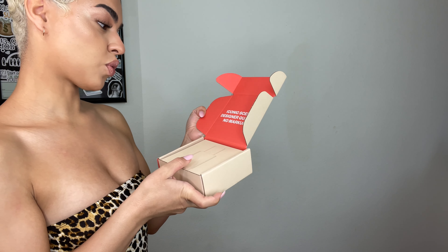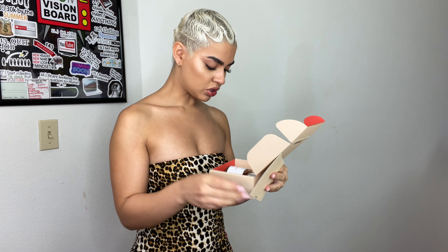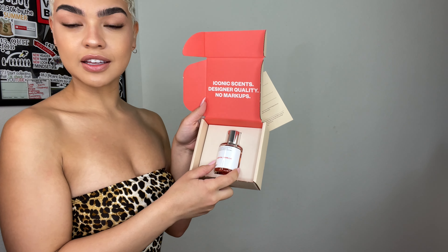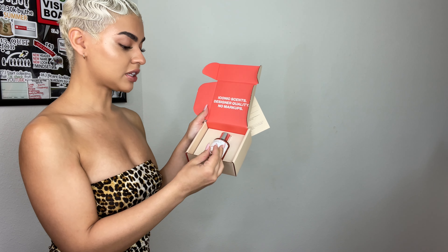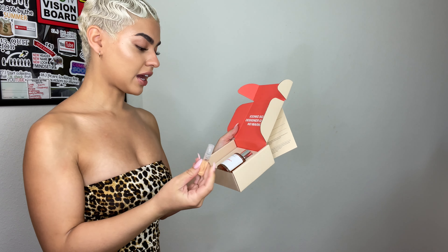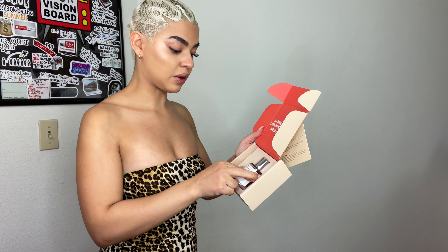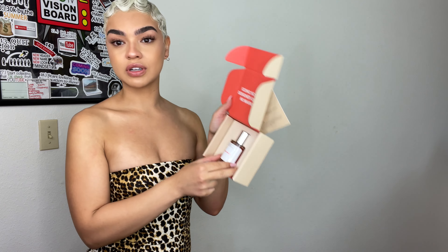Iconic scents, designer quality, no markups. Look at the packaging of these perfumes — I really thought I was gonna get little sample sizes, but I love how they gave me a big bottle and a little travel size, just in case I need to share with my homegirl, my mom, anybody I feel like would love the scents. The first scent I picked out was Florento Vanilla.